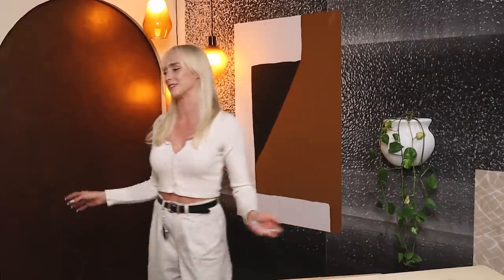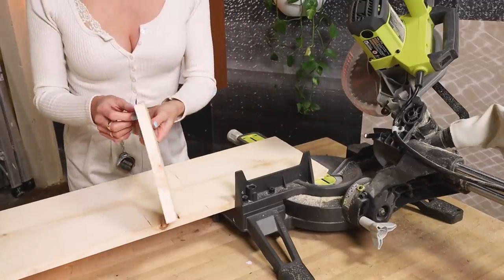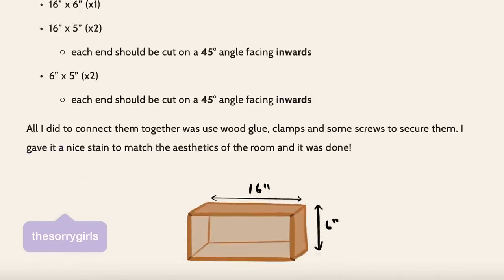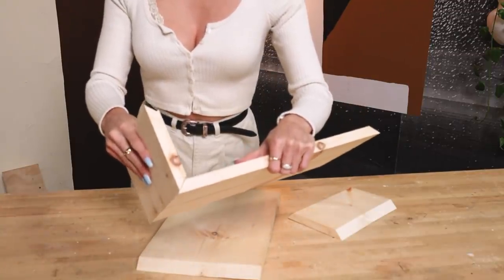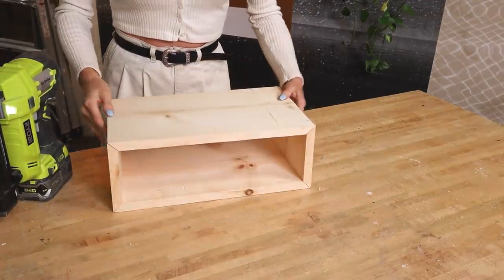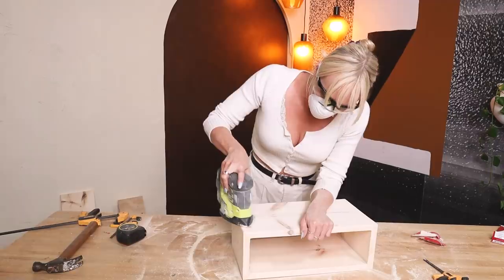I just got a burst of energy, probably because I'm about to make something. My plan for the floating side table is to cut the pieces on 45-degree angles so each end butts up like a picture frame. You can do it so pieces sit on top of each other, but 45-degree angles will look a lot cleaner. All steps and dimensions will be on our blog at thestorygirls.com. To assemble it, I added wood glue to the inner part of each piece, then used a nail gun to hold it while the glue dried. Once assembled, I added more nails to reinforce everything, then used wood filler to cover nail holes and fill any small gaps.